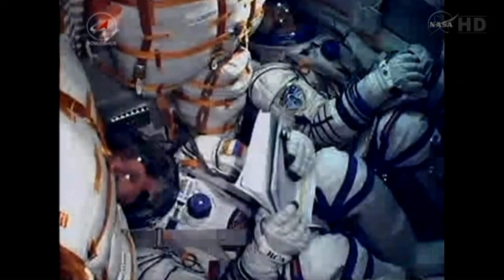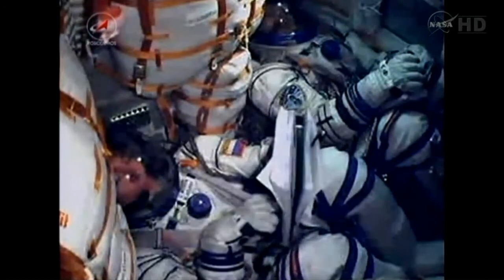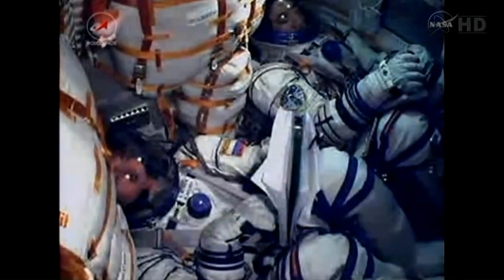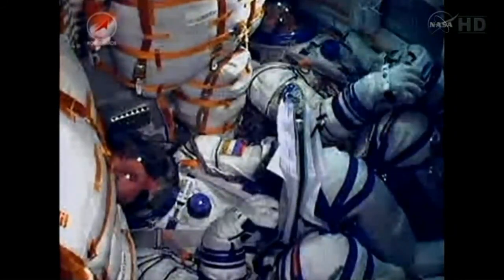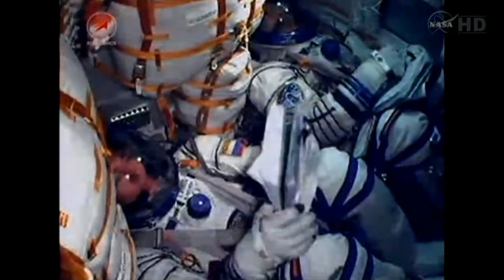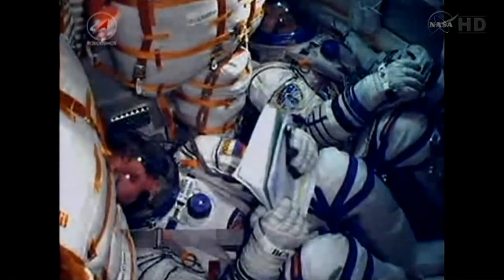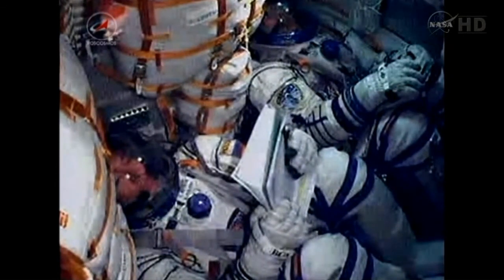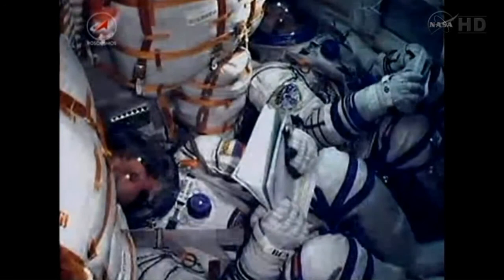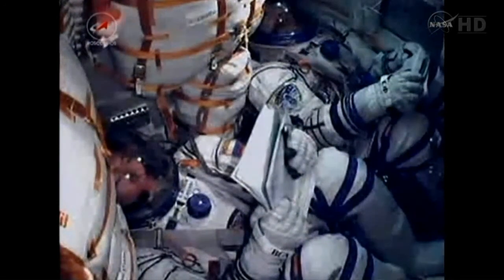Launch vehicle structural parameters are nominal at one hundred and fifty seconds of flight. Stage two thrusters are firing nominally. The second stage of the Soyuz is fifty-six feet in length, thirteen and a half feet in diameter, with a single engine that provides ninety-six tons of thrust for its three minutes and twenty-eight seconds of operation. We continue to receive live in-cabin views of Sergei Volkov on the left and Satoshi Furukawa on the right.